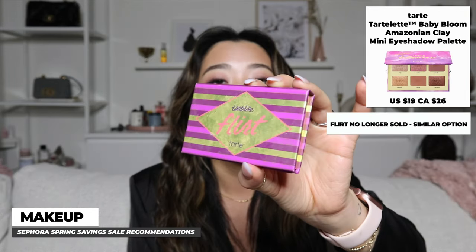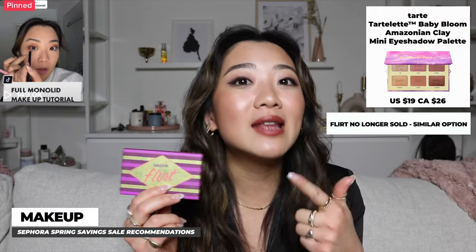On to eyeshadow palettes. The first is the Tarte Tartlette Flirt palette. I don't like big eyeshadow palettes — I prefer small ones I can carry around easily. This one works really well with my skin tone and the powder formulation is amazing. I did a tutorial with this palette on TikTok that blew up, and it was especially recognized by the Asian community as working beautifully on our skin tone. If you're Asian and looking for an eyeshadow palette, this is it — 20% off.